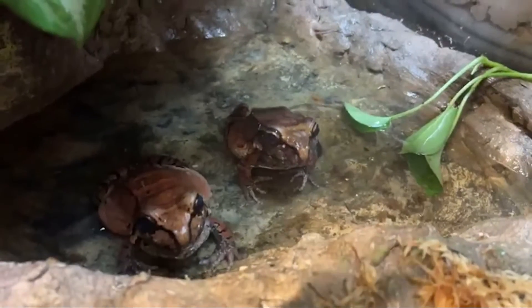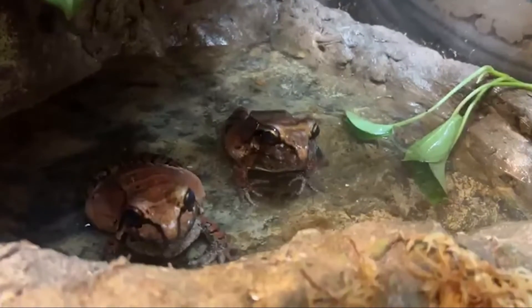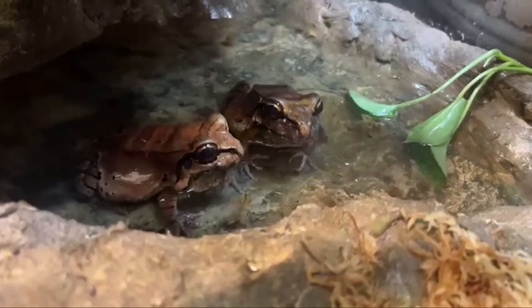We do have automatic misters in here to keep them nice and moist, just like amphibians need. So sometimes if you're coming by and it's raining, that's why.